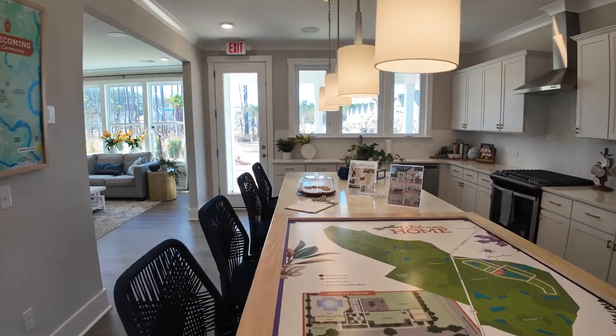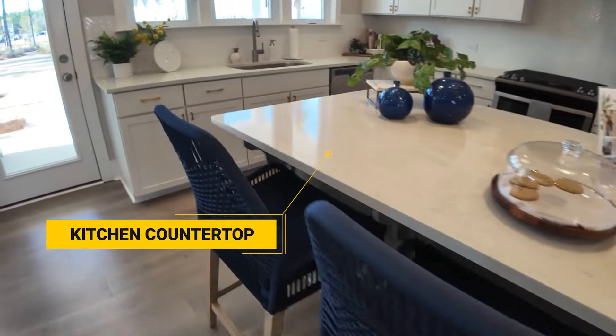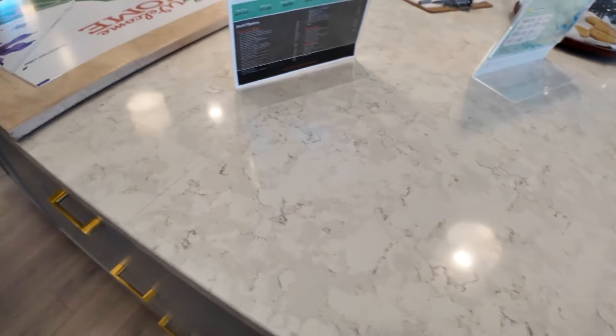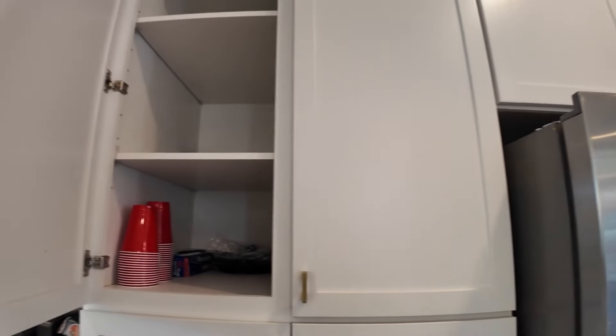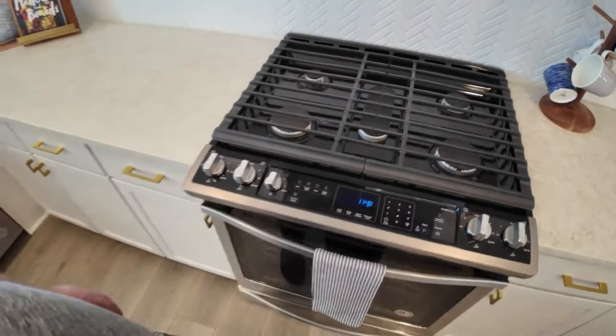One of my biggest pet peeves with a lot of builders right now is the size of the islands — look at the size of this island, it's huge. You've got a big island and quartz counters. True Homes uses stone and suppliers that you normally don't see in other spec builders. The hardware is fully customizable if you're doing a True To Be Built; if you're going with a spec home, just keep in mind you can't make changes on that. This is a natural gas community, so you get a gourmet cooktop and herringbone backsplash.